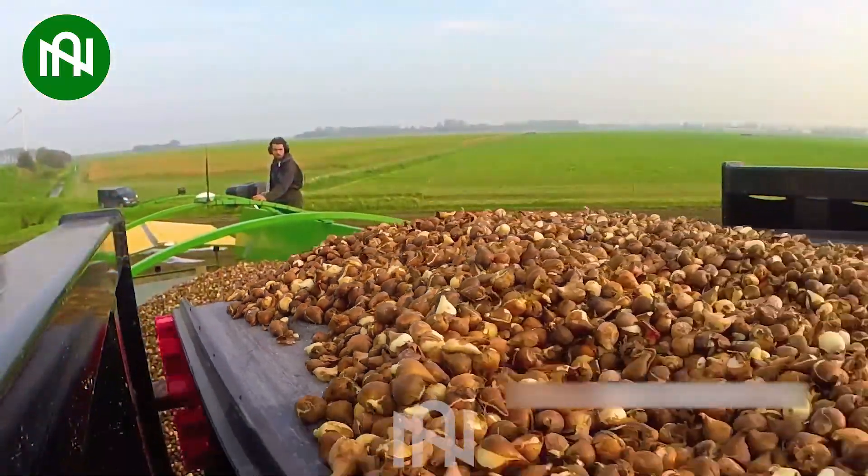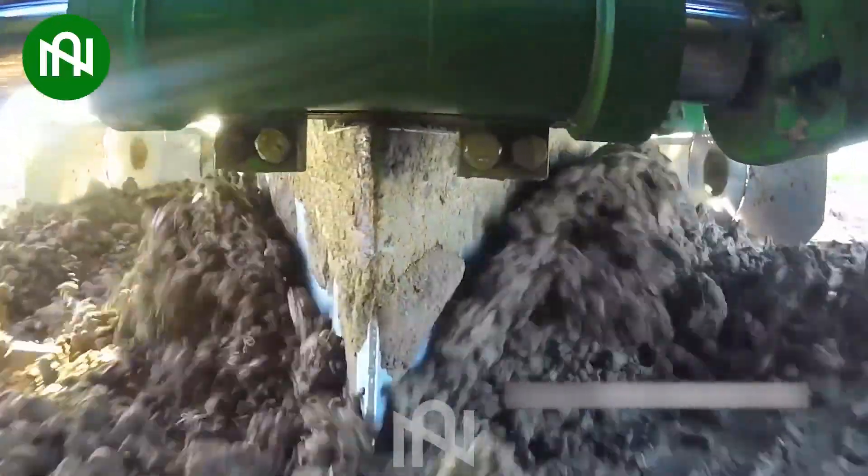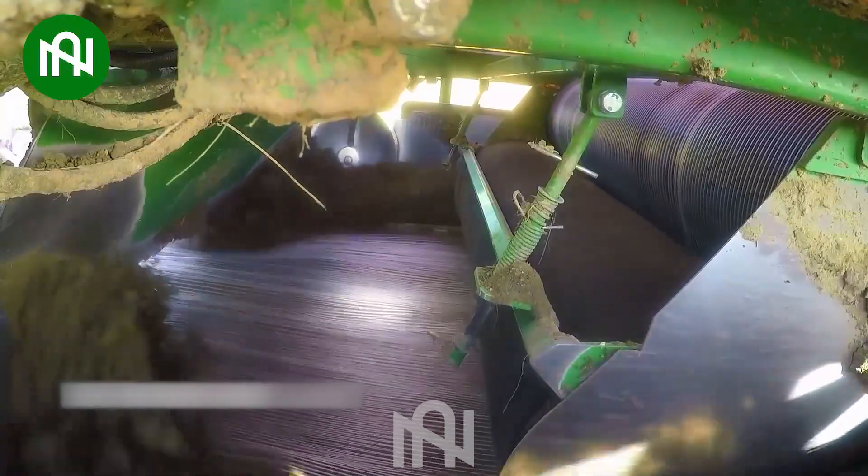This tulip planting machine is truly impressive. With precision and efficiency, it effortlessly plants tulips, outshining standards from a decade ago.